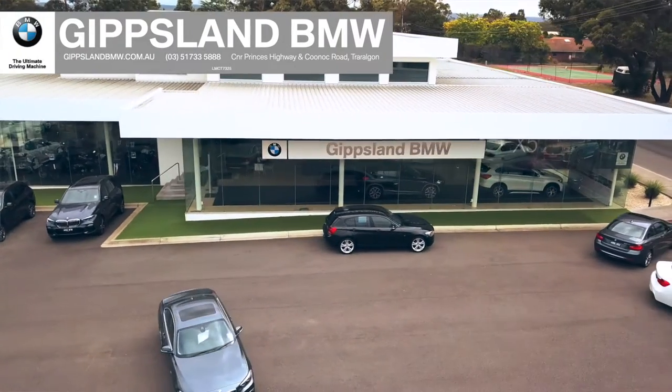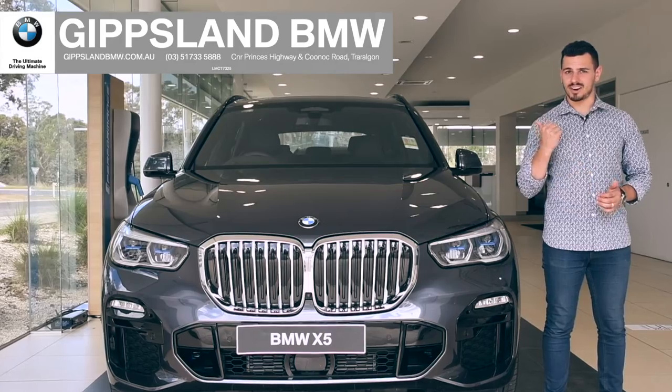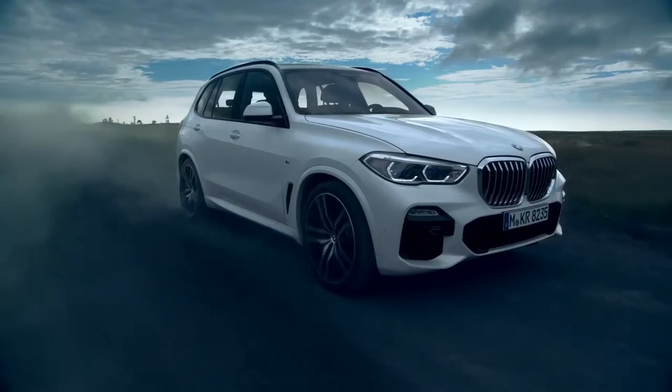Hi guys, Nando here at Gippsland BMW, and today we're taking a look at the new standout leader, the X5. BMW's latest SUV achieves new levels of mastery with unparalleled control on and off the road, making it more dominant than ever.